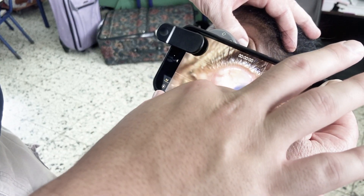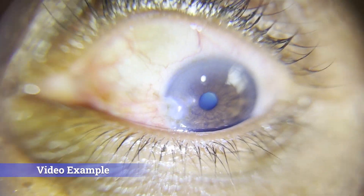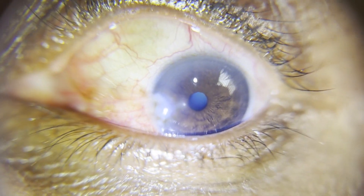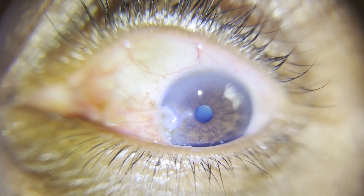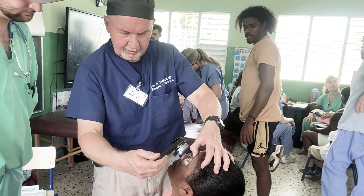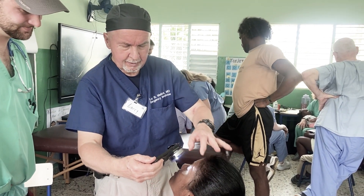Change to video and then start the video. This is a good example of the pterygium. How old is this lady? 60. She's got early cataracts — you can see the grayness in the lens there too, and that's maybe why her vision is blurry. Okay, good enough, thank you.